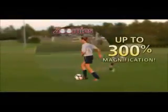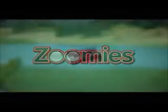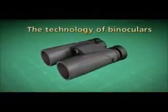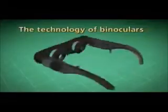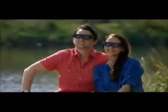Zoomies gives you instant 300% magnification that brings everything up close. Zoomies binoculars utilize the same vision magnification technology of expensive, high-power binoculars and condenses it into micro-vision lenses that adjust easily with a turn of the focus dial and magnify up to 300%.